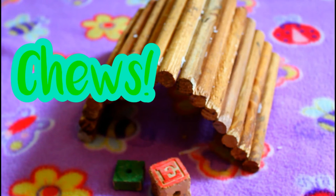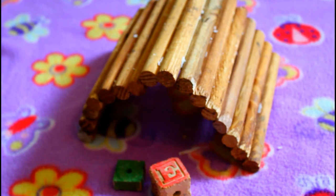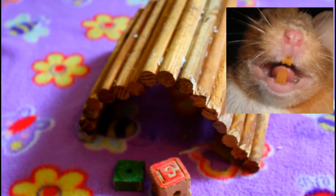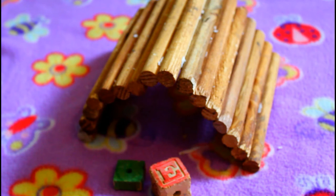Hamsters definitely need chews in their cage because they chew a ton. If you don't provide them with lots of chews, their teeth will overgrow, which is really dangerous and can cause lots of pain — and that could definitely cost you a trip to the vet. So hamster chews are there to help both you and your hamster.